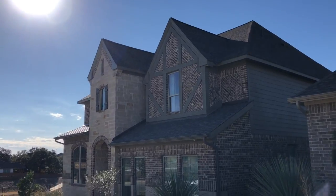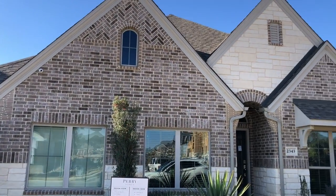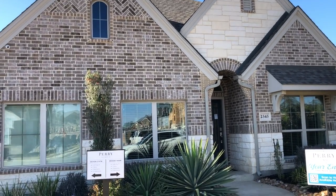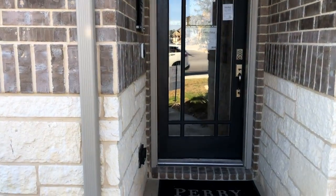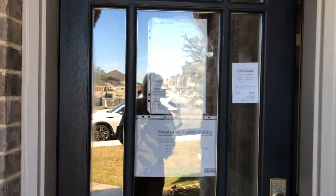That's their two-story model home — it is gorgeous in there. I'm debating if I want to do another video of that, but we're talking about the single story here. I've done a lot of Perry Homes videos because they're a great builder — I don't do videos of builders I don't believe in.